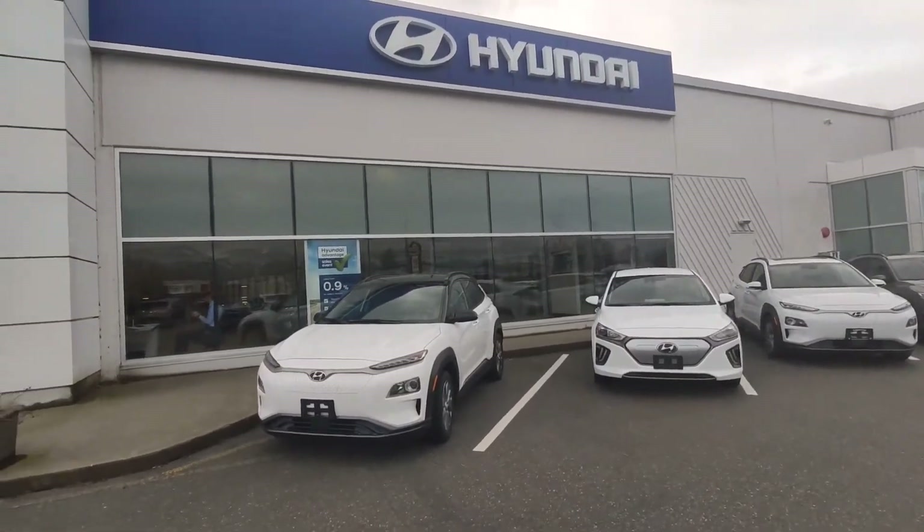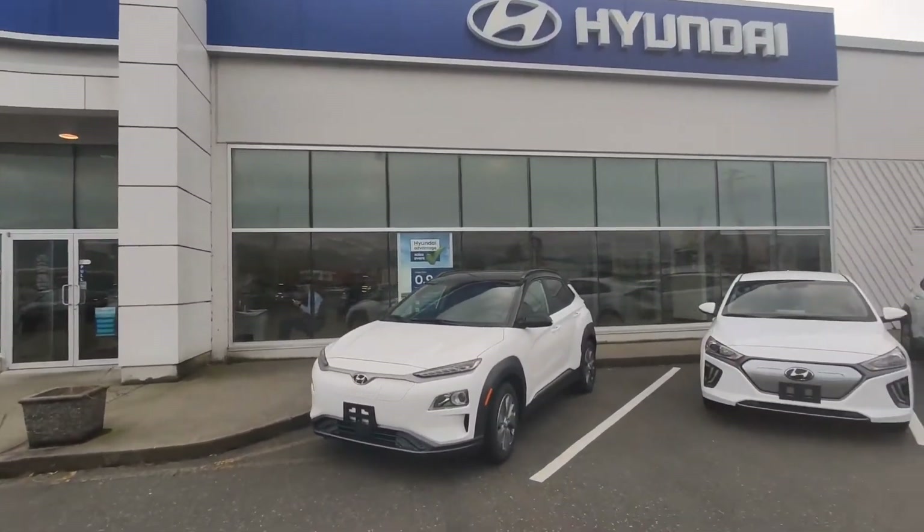Good day folks! Welcome back to Ed's Garage at Merton Hyundai. Today I'm doing something a little bit different. So you've decided to get an EV. Well, Hyundai makes two EVs currently, with another one coming up pretty soon called the IONIQ 5 — check that out as well. But currently we have the Kona Electric and the IONIQ Electric: two very different vehicles with very different ranges as well.